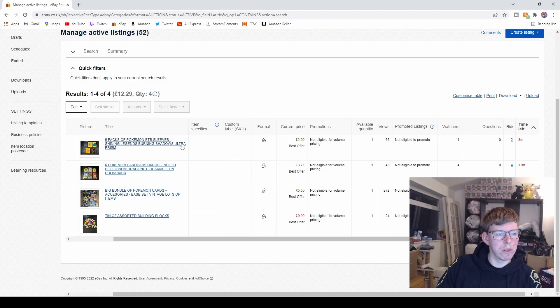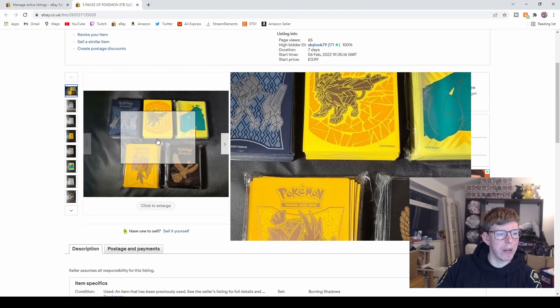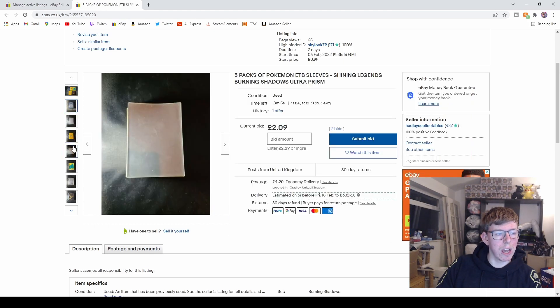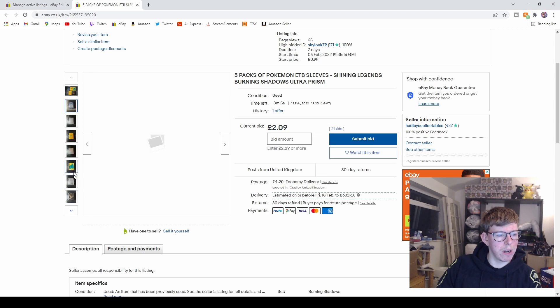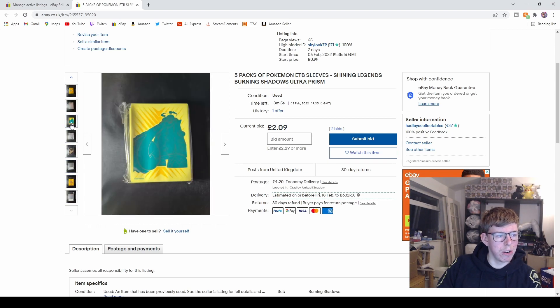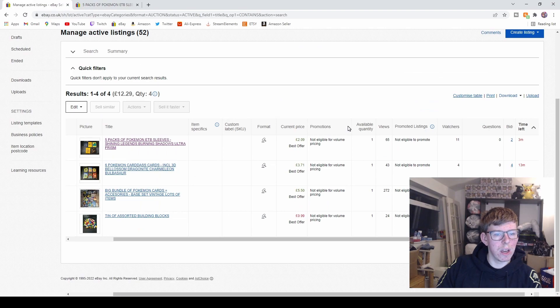We move on to this one here, which has got three minutes left. These are five packs of Pokemon trading card sleeves — the sleeves that you put cards in when you're playing the game. Photos show the fronts and backs; some are sealed, some are open. That pack's open, and those were open as well.